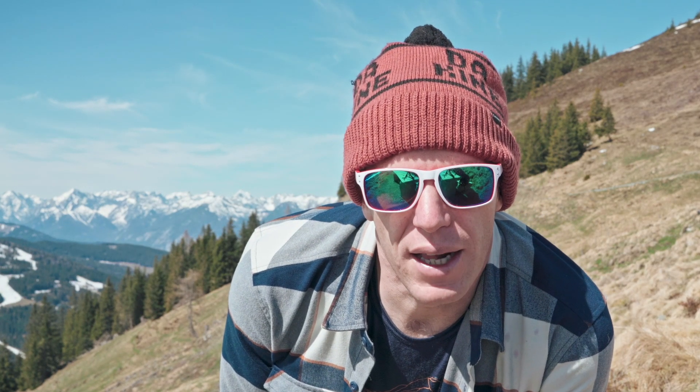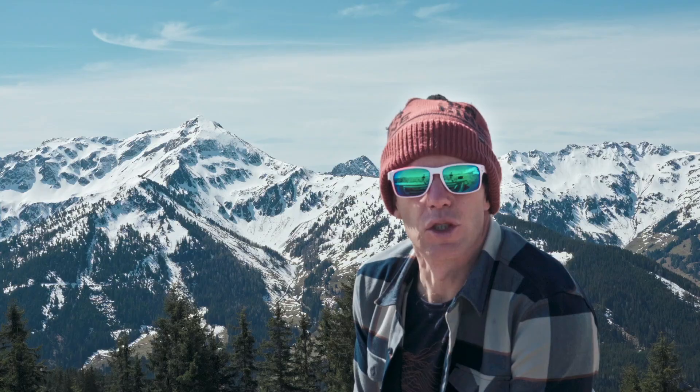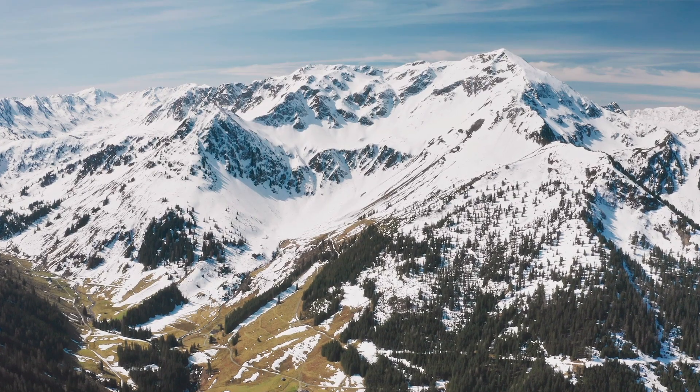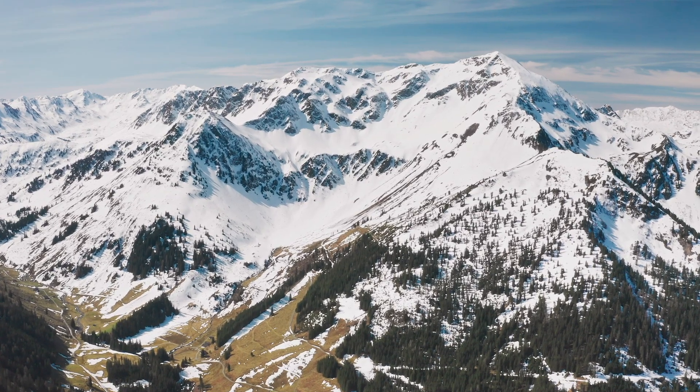What you just saw were a few failed take-off attempts. But let's rewind a little bit — a couple years ago while hiking, I discovered that the east face of the Galtenberg actually looks really good for speed riding. So one day in February when snow and weather conditions were perfect, I decided to get an early start and check out that line.